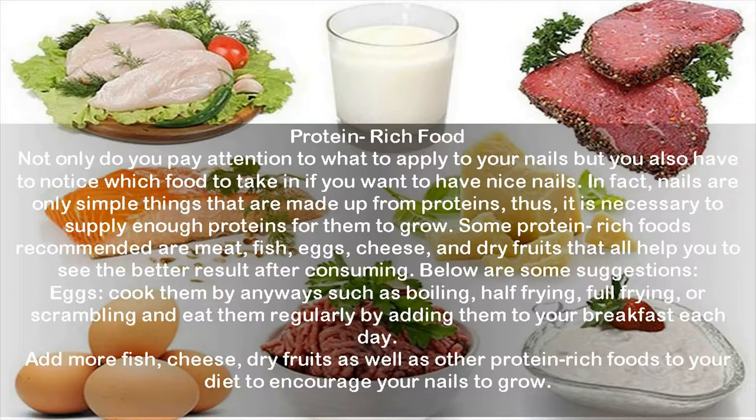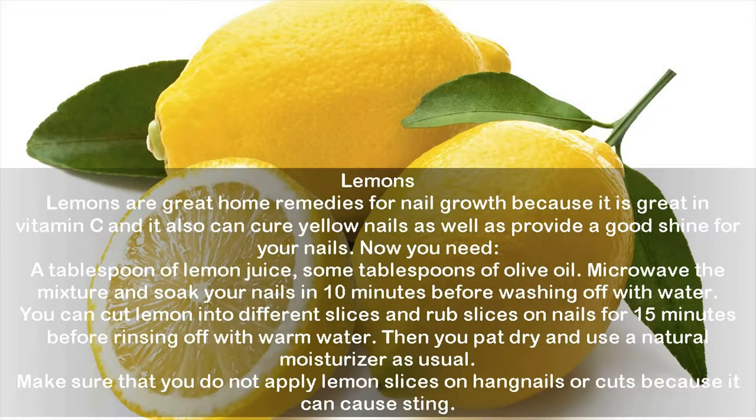Lemons are great home remedies for nail growth because they are high in vitamin C, and they can also cure yellow nails and provide a good shine. You need a tablespoon of lemon juice and some tablespoons of olive oil — microwave the mixture and soak your nails for 10 minutes before washing off with water. Alternatively, cut a lemon into slices and rub them on your nails for 15 minutes, then rinse off with warm water, pat dry, and use a natural moisturizer. Do not apply lemon on hangnails or cuts, as it can cause stinging.